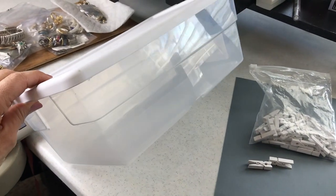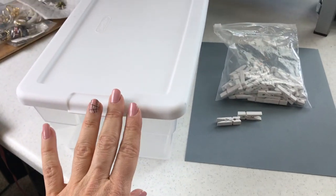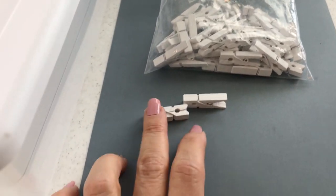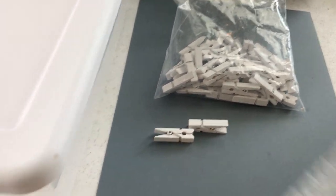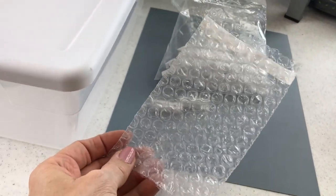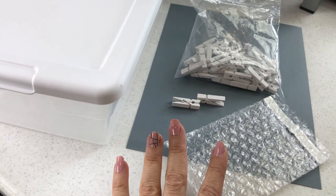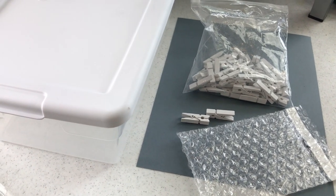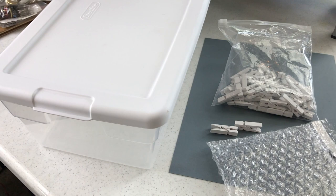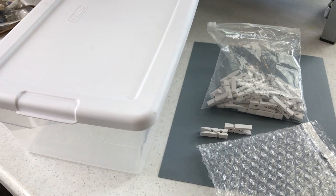A couple of things I keep on hand for my process: first, there are these clear shoe boxes — these happen to be Sterilite, but you can use any kind of box that works for you. Next, I purchased these little mini white clothespins — I'll explain more about that. And I keep a lot of these bubble bags on hand. I'll explain everything as we go along. I will link all of the supplies I use in my process down below — it will likely be an affiliate link, but you can refer to it if you're interested in purchasing the same things.